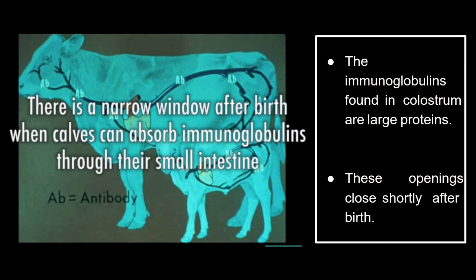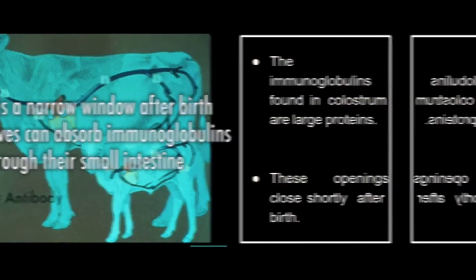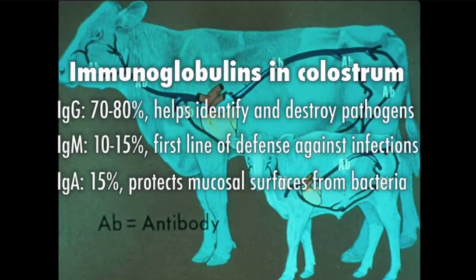Calves that receive adequate amounts of high-quality colostrum grow better and are healthier. There is a narrow window after birth when calves can absorb immunoglobulins through their small intestine — these openings close shortly after birth. Immunoglobulins in colostrum: 70–80% help identify and destroy pathogens, 10–15% serve as the first line of defense against infections, and 15% protect mucosal surfaces from bacteria.